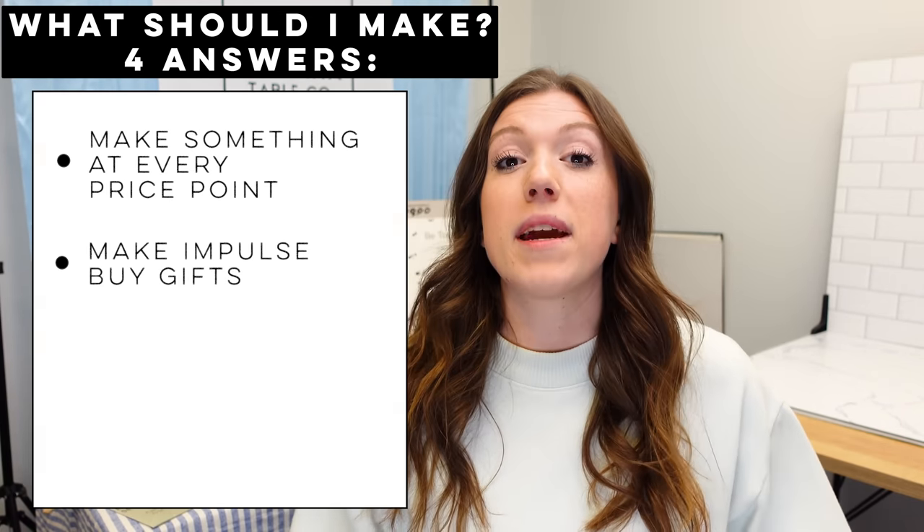The second answer is to make impulse buy gifts. We're talking about things that are personalized, little games, things that are super bright and colorful — things that people see and just cannot resist getting because they like it so much. These are items generally on the cheaper end.